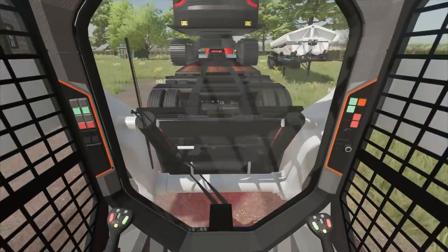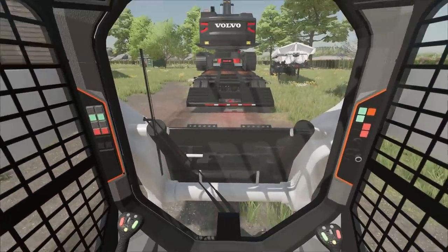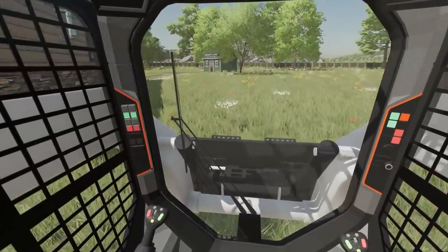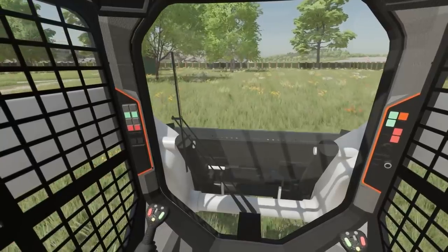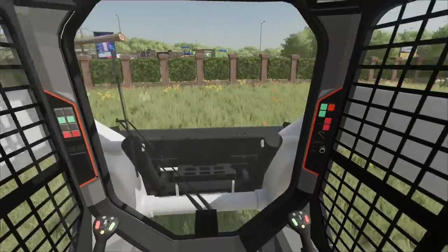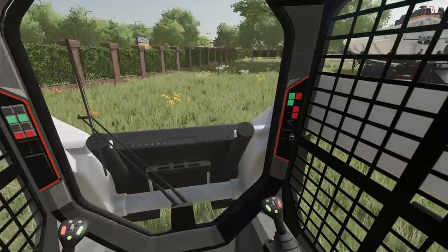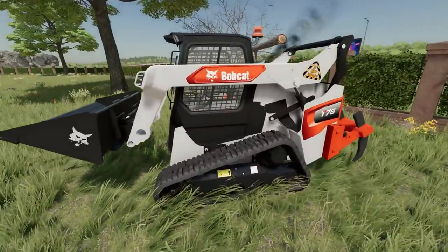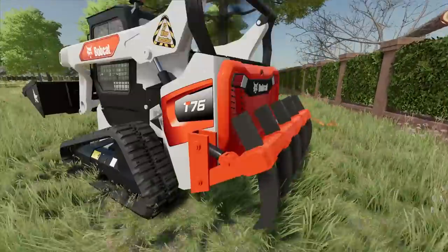We've got the skid unloaded, not too bad. This is a T76, one of Bobcat's newest skid steers. I got a ripper on the back and a big high-capacity bucket on the front. This should work really good for grading out, slicking up, and cleaning up once we're done. The big excavator is meant for getting the dirt out and this is kind of the project cleanup guy.